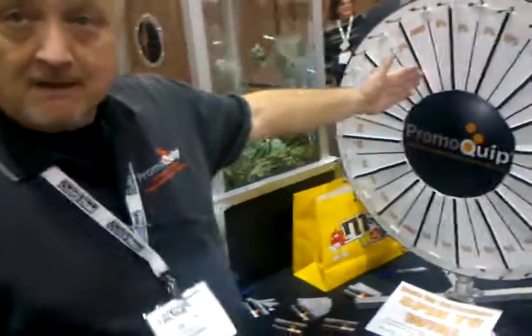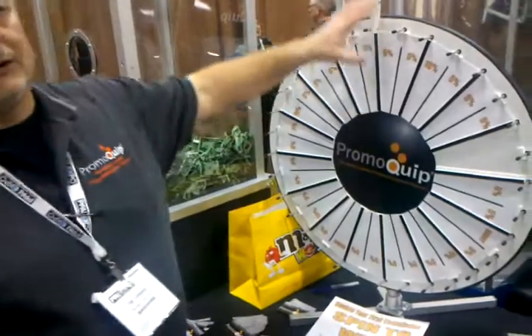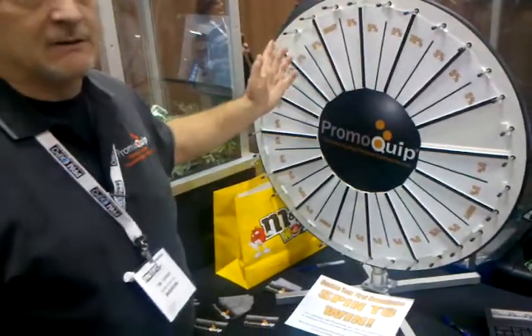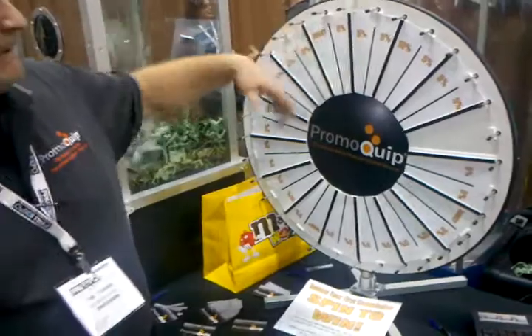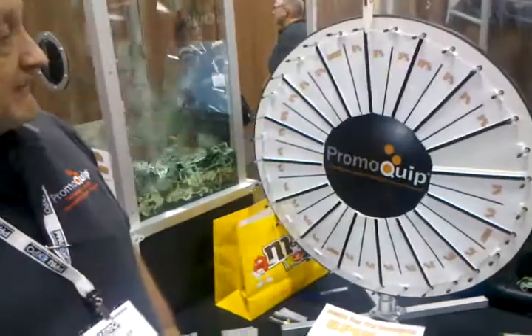We just sold a bunch of these to Arby's, and Arby's is using these in the communities that they go into. They have all kinds of things — coupons, free sandwiches, 20% off, different giveaways. And people just flock to this, along with some of the other items they purchased as well.